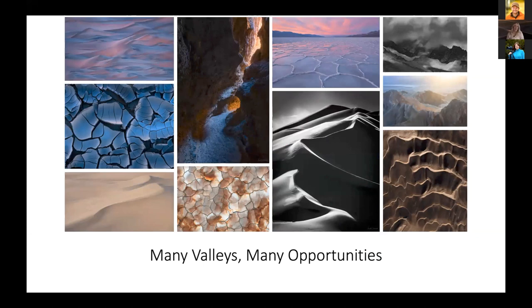Death Valley — I like to say many valleys, many opportunities. It's one of my favorite locations for small scenes, natural abstracts, and grand landscapes. You have such a diverse range of subjects: sand dunes, salt pans, mountains, playas, mud cracks, slot canyons, badlands, craters, and even riparian areas. It's always one of our favorite places to do smaller scenes because there's just so much to shoot. The landscape is very dynamic — chances are if you see wonderful mud cracks one year, they'll be completely gone the following year because the landscape is based on deposition and erosion. It makes it hard for people to copy you, which is a bonus.